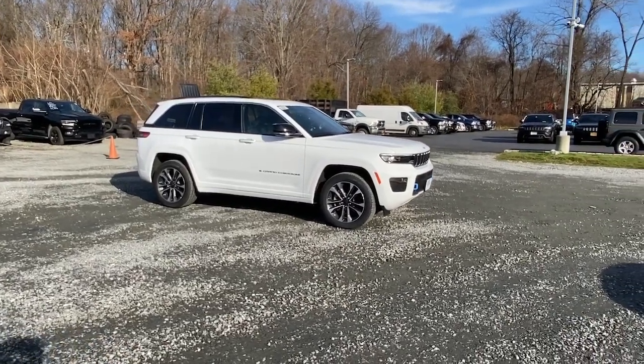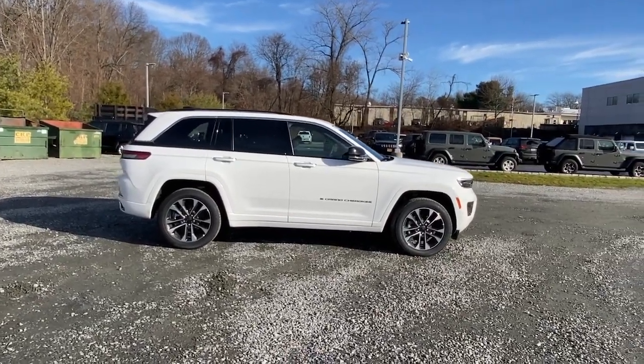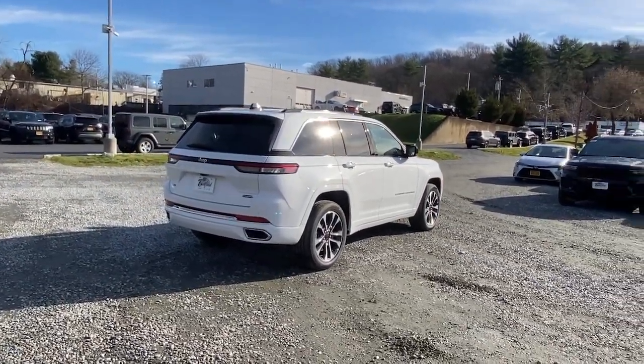Get acquainted with the 2022 Jeep Grand Cherokee. The Grand Cherokee keeps you safe, connected, and entertained while you explore your world in confidence and refined luxury. These are just some of the great options this vehicle comes with.